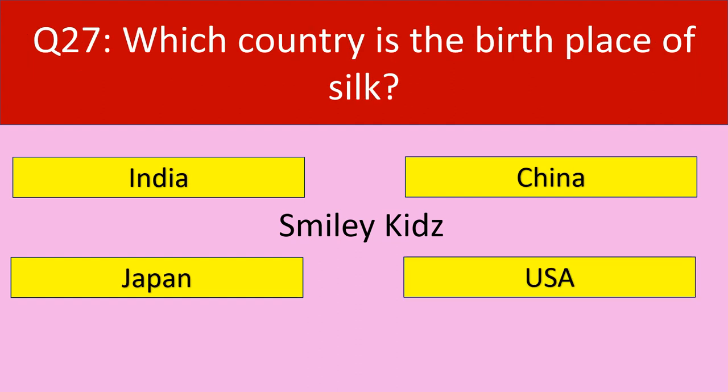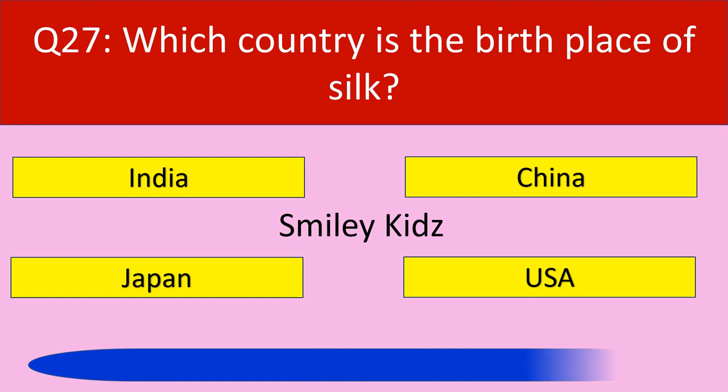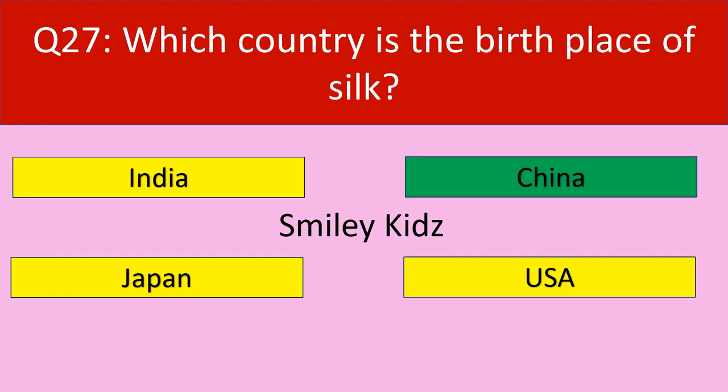Question number 27: Which country is the birthplace of silk? Your options are India, China, Japan, USA. Your time starts now. Time up. The correct answer is China. China is the birthplace of silk.